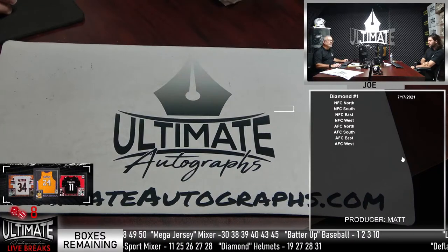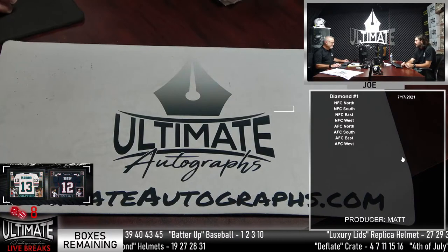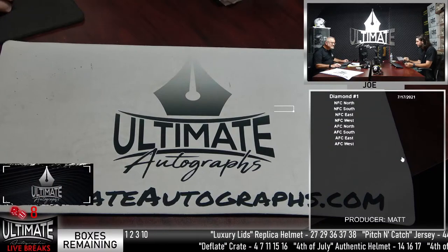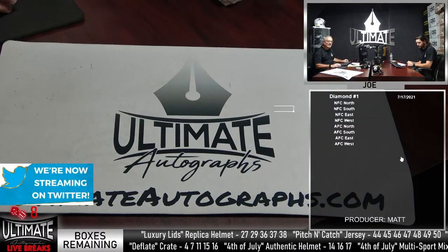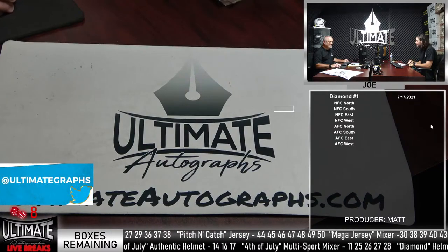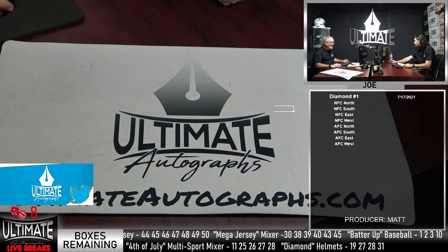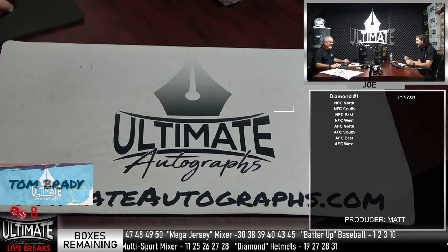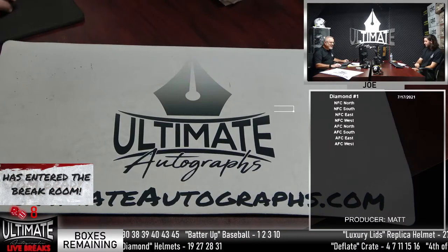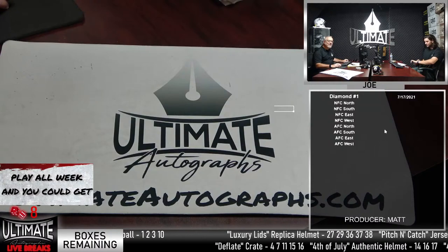How are you liking our new website, by the way? We did some tweaks to it a couple weeks ago. Some people like it, some people say it's not as user-friendly. I hear you. I just clicked off of something — I didn't mean to. I've got the chat thing on my screen and I don't want it.